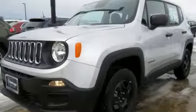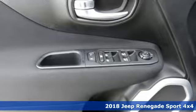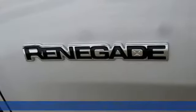It's a new 2018 Jeep Renegade. Everywhere you want to go, anything you want to do, Jeep takes you there. It comes nicely equipped with features you'll love.